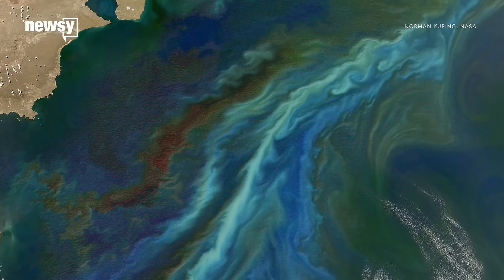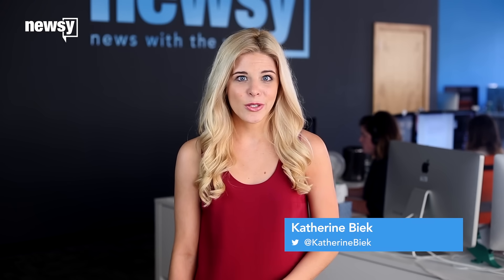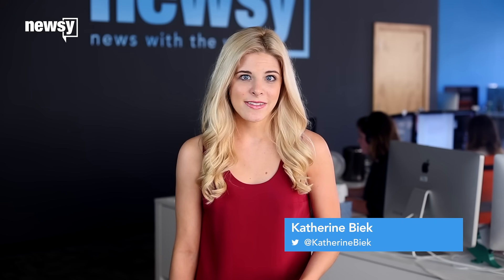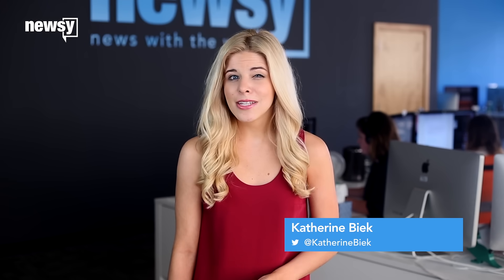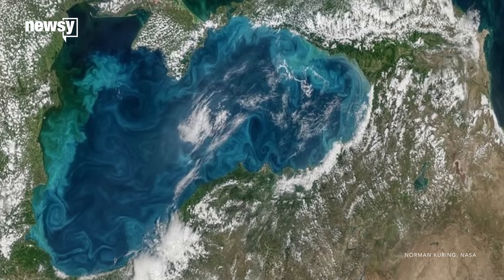And when a large population blooms, you can see that color from space. These phytoplankton have become regulars in the Black Sea. NASA's been studying the phenomenon and found June is the peak time for the waters to turn turquoise. But the space agency notes it hasn't seen a hue this bright in years.